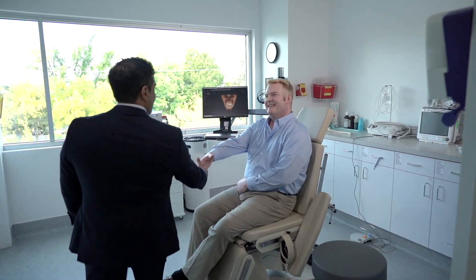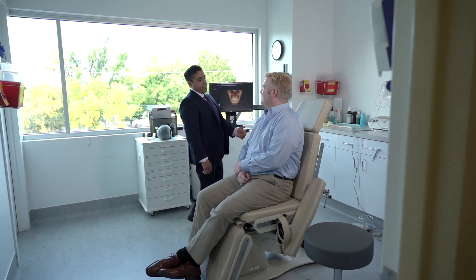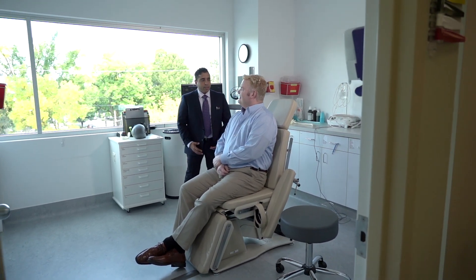The first thing that we need to do is verify that the patient does have severe or moderate to severe obstructive sleep apnea. This is done in conjunction with our sleep doctors, who perform a sleep study to verify that the patient has obstructive sleep apnea and not a central component.